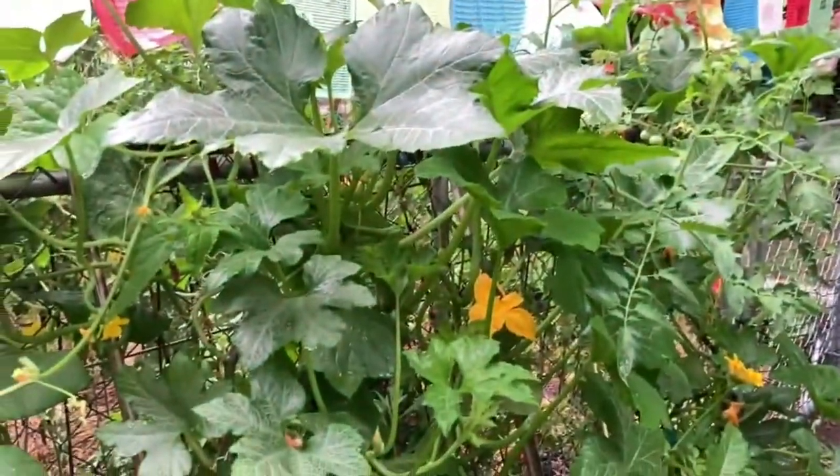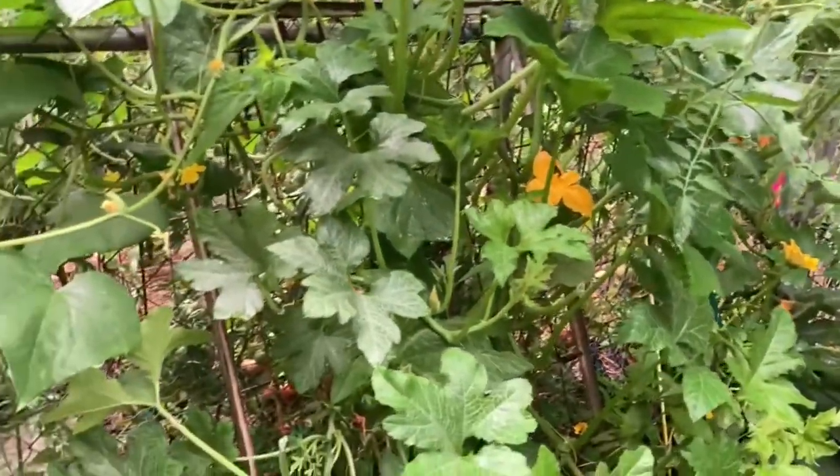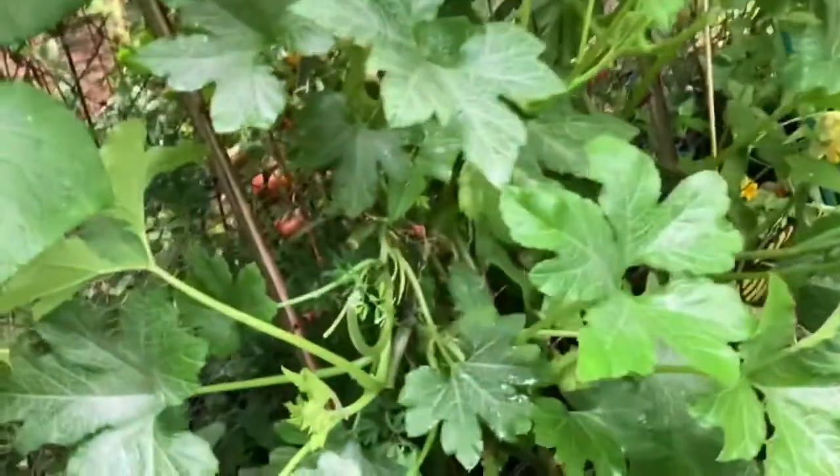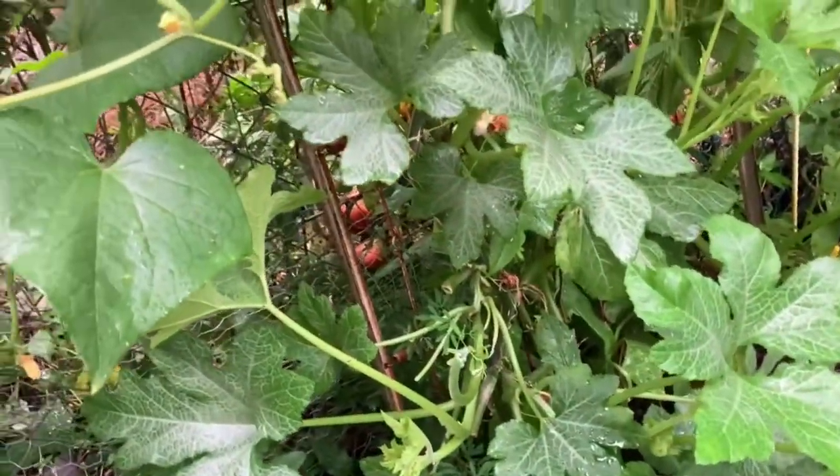The bumblebees were working this hard a little while ago. I'm not seeing them now but I hear them. When you're out in the garden and it's quiet, you can hear the bees.